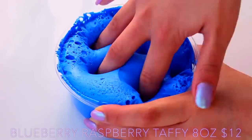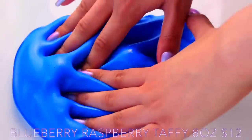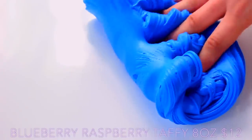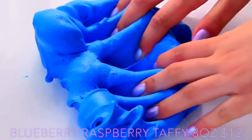Blueberry Raspberry Taffy is so nice to play with. It is a clay slime — I don't think it uses Daiso — but it's really silky and I think it might have a clear base, which is what makes it really shiny. It was just a really lovely texture, I kept reaching for it. It was very soft, smelt like blue raspberry like the name suggests, very vibrant in colour, and very spreadable.